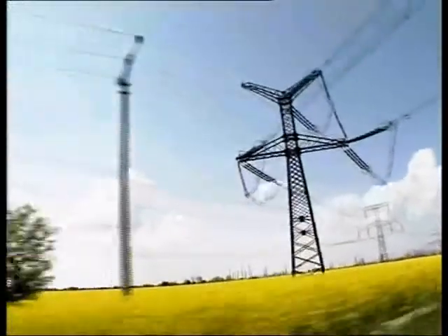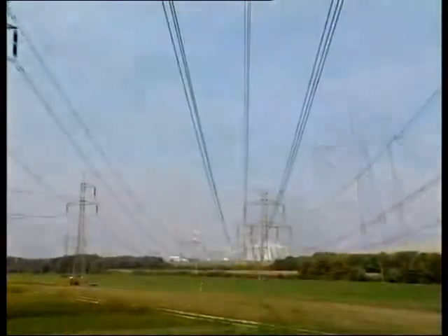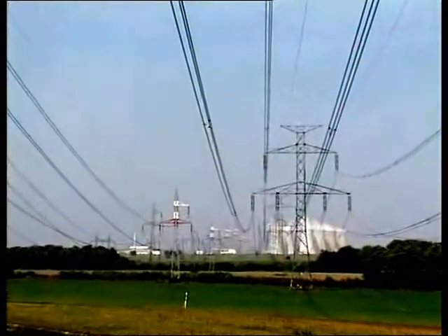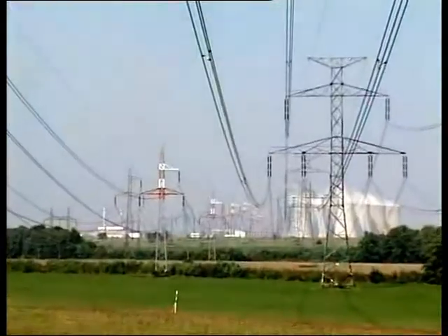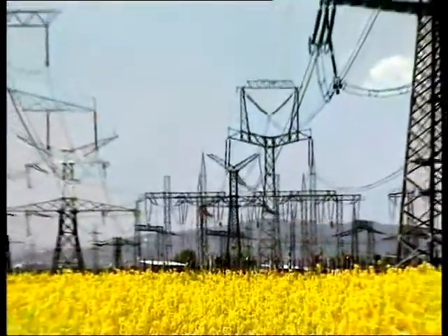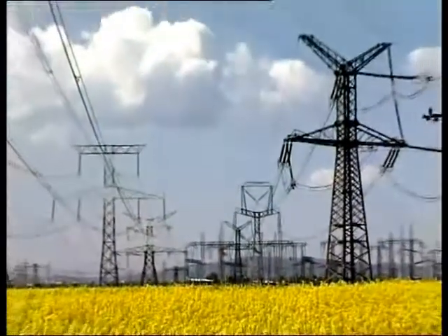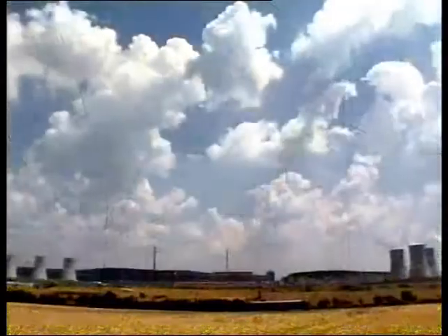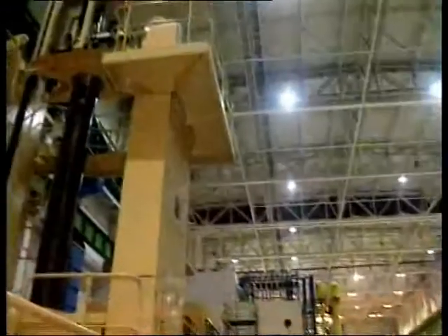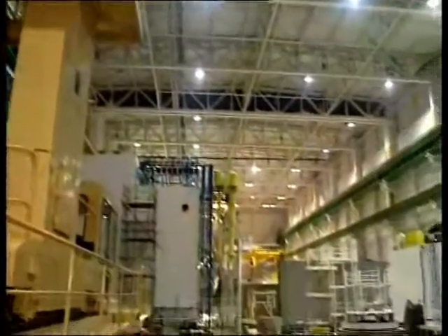Slovakia is currently losing its energy sufficiency. After having shut down the first unit of B1 in Jaslovské Bohunice in 2006, we now have to shut down the second unit by the end of this year. There is a risk that our power plants will not be able to cover the growing need for electricity and we will have to import it. However, energy security experts have confirmed long ago that electricity should be generated domestically.